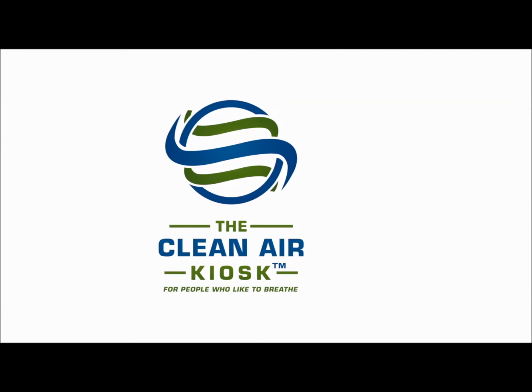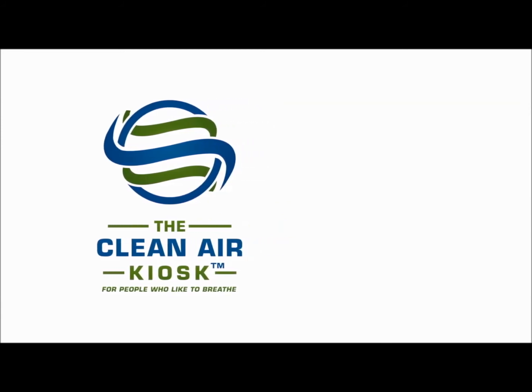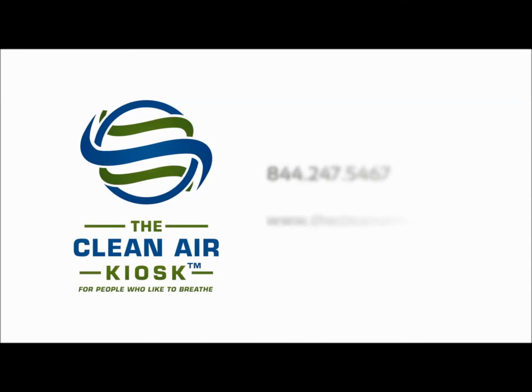For more information about this and other incredible high-tech but affordable equipment, contact the Clean Air Kiosk at 844-247-5467 or on the web at thecleanairkiosk.com.